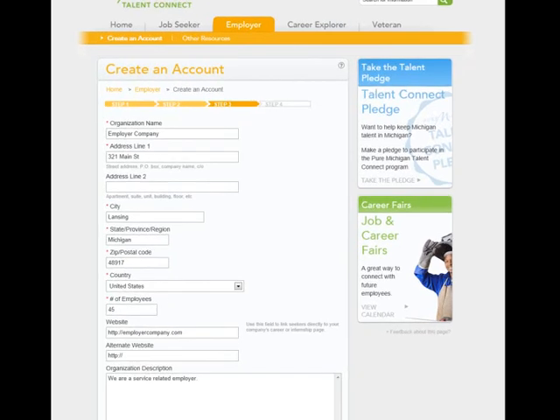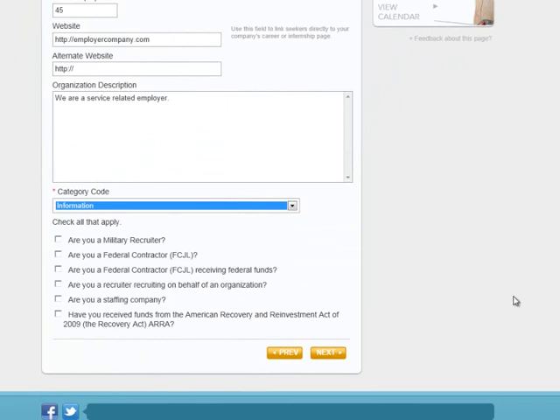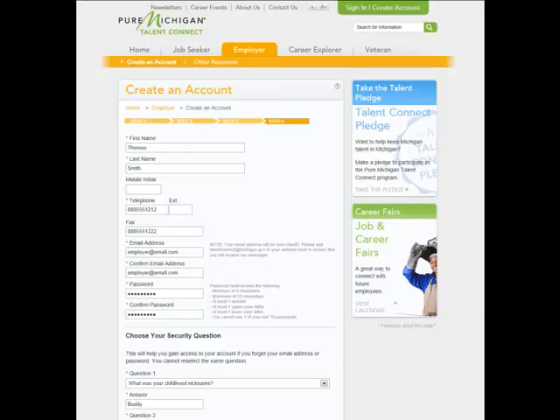Step 3: Enter your organization's demographic information such as your company's name, address, number of employees, and website. Enter a description of your organization. Fields with a red asterisk are required. Select your business category from the drop-down, and select all that apply regarding military or federal information. Click Next to proceed.